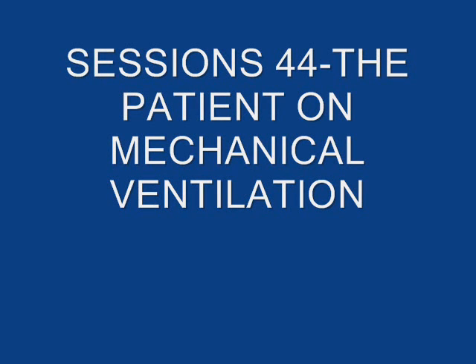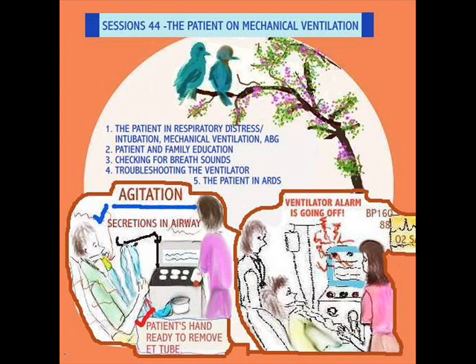Hi guys, we're back with Sessions 44. This time we're going to talk about the patient on mechanical ventilation — the indications for it, an ABG, patient and family education, checking for breath sounds, troubleshooting the ventilator, and the patient in ARDS.